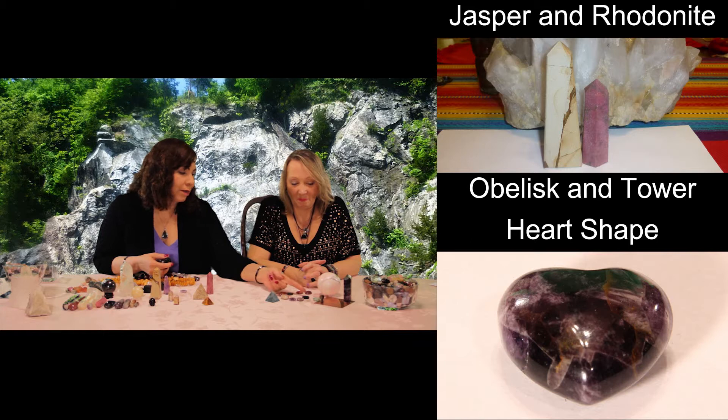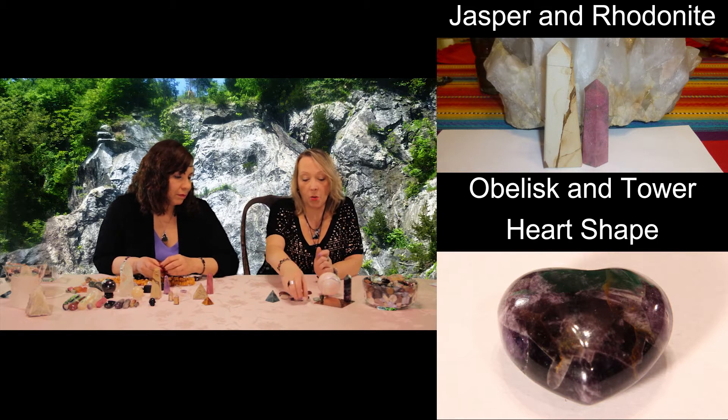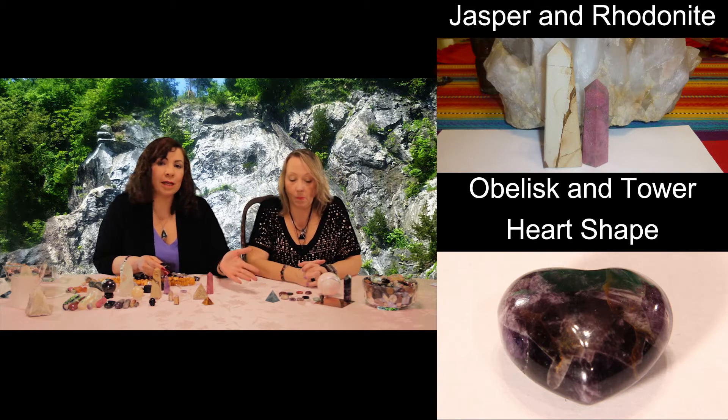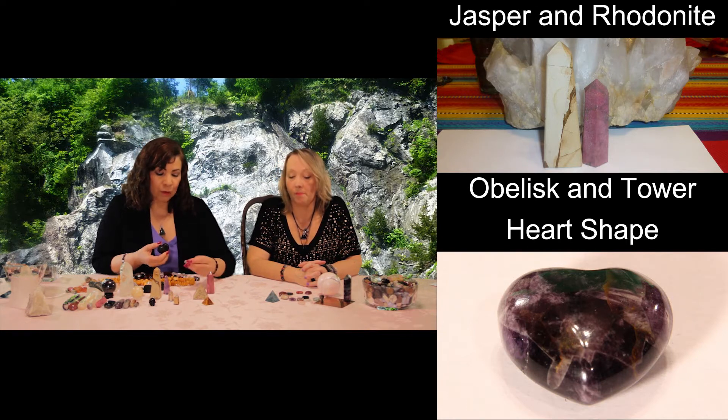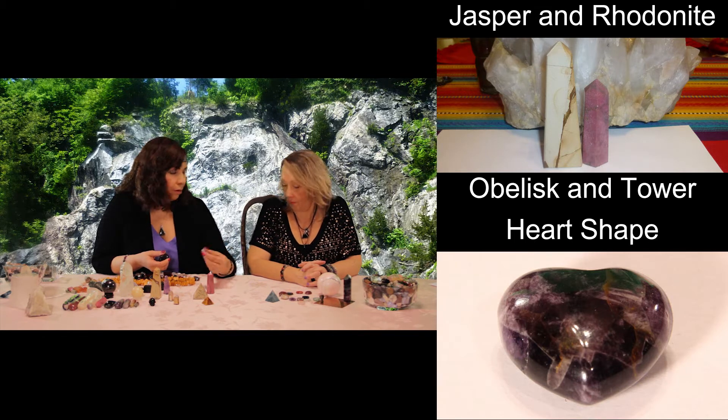Try the rose quartz heart — rose quartz always works for that. It's great on the heart chakra, and it's wonderful to give to your children because they can carry it with them wherever they go.